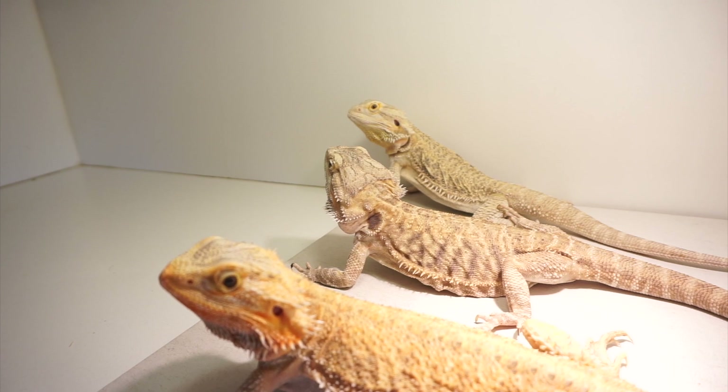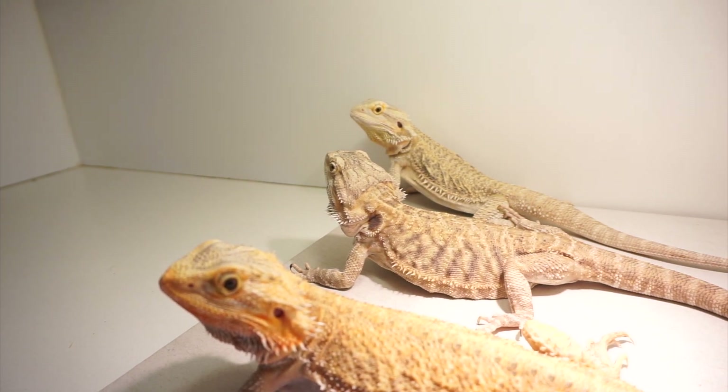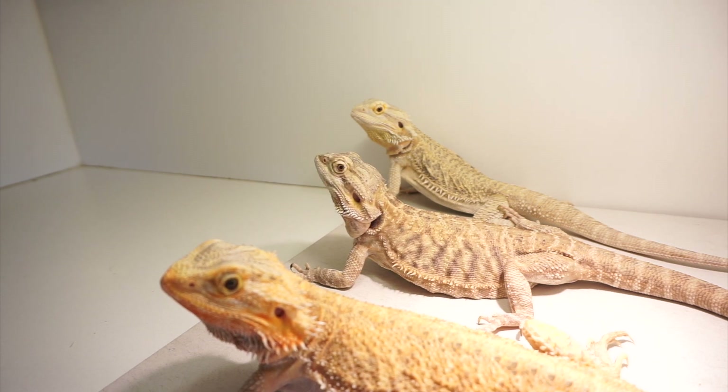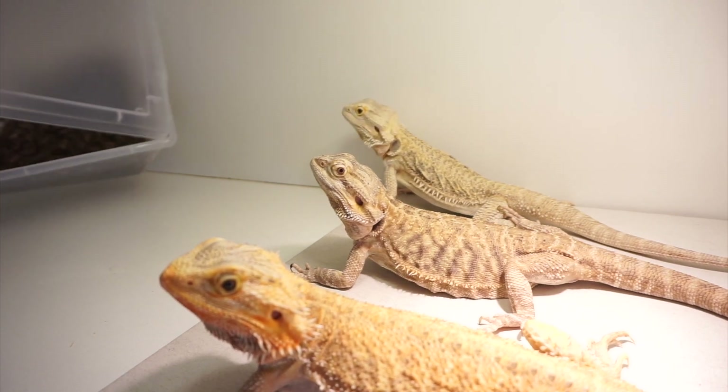I've got the crickets and the bearded dragons here all lined up. I've got three of my females — Penelope, Brianna, and Sansa. This is going to be fun. All right girls, are you ready? I'm just gonna dump it all in there. Oh god — ready? And go!